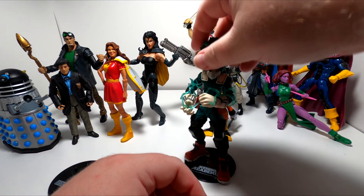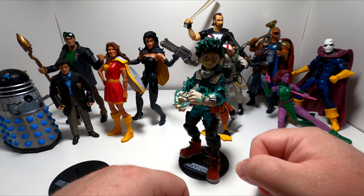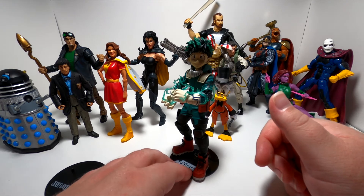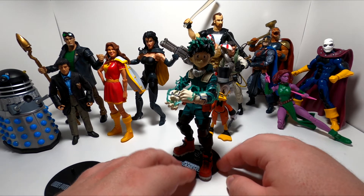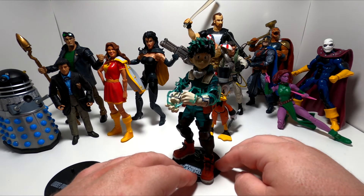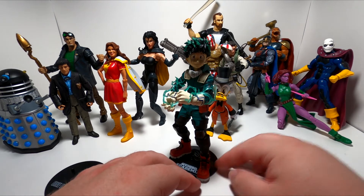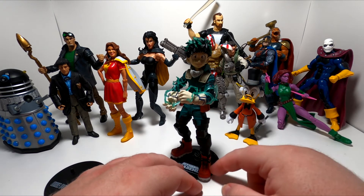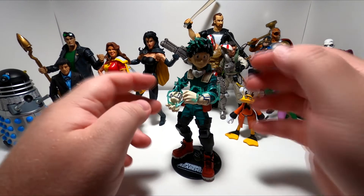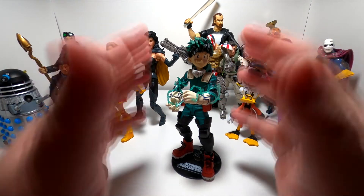The next figure I got was Midoriya. Midoriya is the main character of My Hero Academia. He is the inheritor of All Might's power. He's a student. I like him as a character — he's very strategic, very powerful, and it's really just a fun series. This is a very good on-model McFarlane Toys figure.